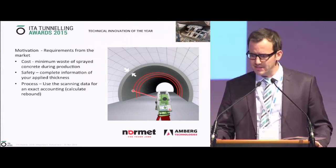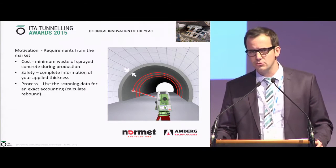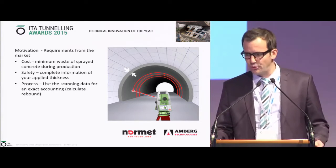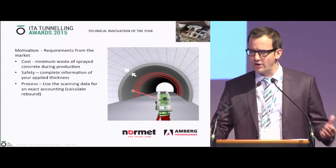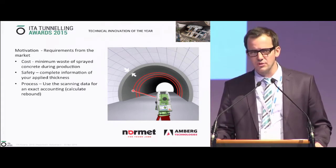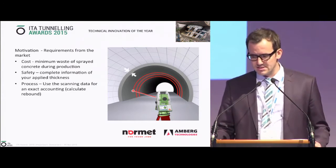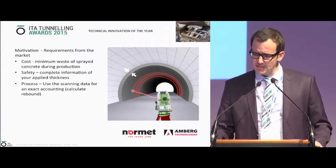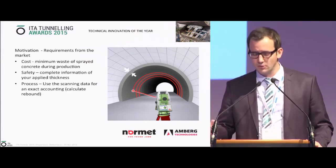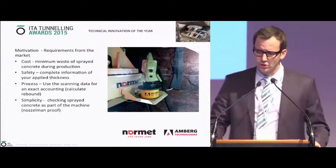Safety. A complete knowledge of how much thickness is applied is essential. Today's methods can only measure discrete points, and you interpolate between those discrete point measurements into a rather sparse picture. With this system, we try to have complete coverage to make the tunnel also safer. And last but not least, the process uses scanning technologies for measurement, accounting, and rebound. Simplicity is also a big part of the motivation.